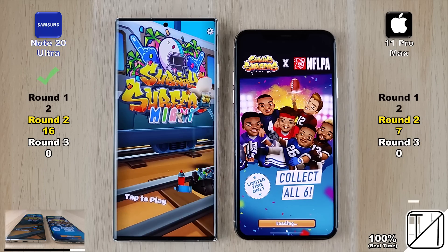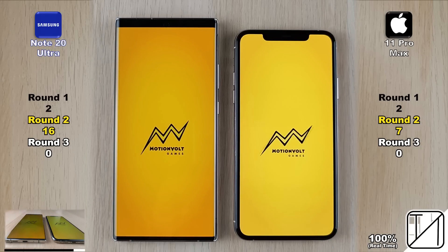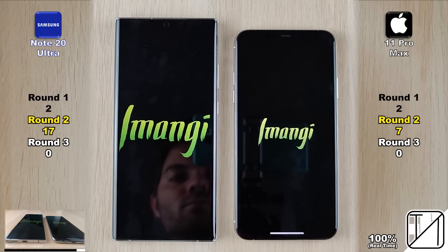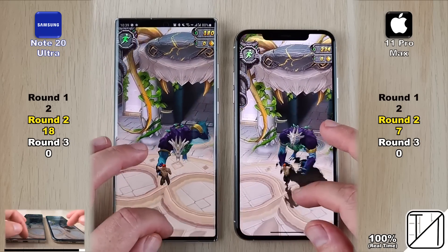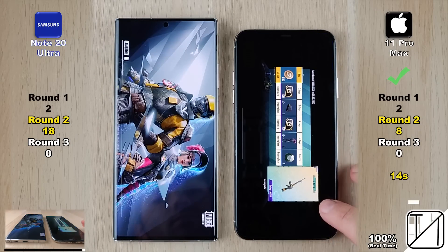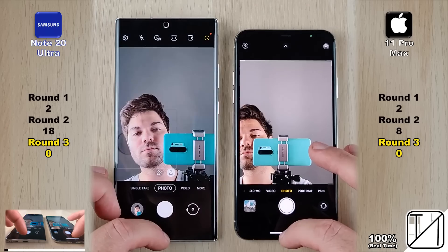First game is Subway Surfers — iPhones are known to open games quicker, but it goes to the Note 20 Ultra, getting it to 16 points, almost a 10-point lead. Flip Diving loads a bit shorter this time and the Note 20 Ultra grabs it again, definitely a 10-point lead. Temple Run 2 — once again the Note 20 Ultra opens it faster than the iPhone. Now 18 points for the Samsung versus 7 on the iPhone. PUBG Mobile takes longer: 14 seconds for the iPhone getting its 8th point, and 17.5 seconds for the Note 20 Ultra. Round 2 closes 18 points to the Samsung and 8 points for the iPhone — a 10-point difference.